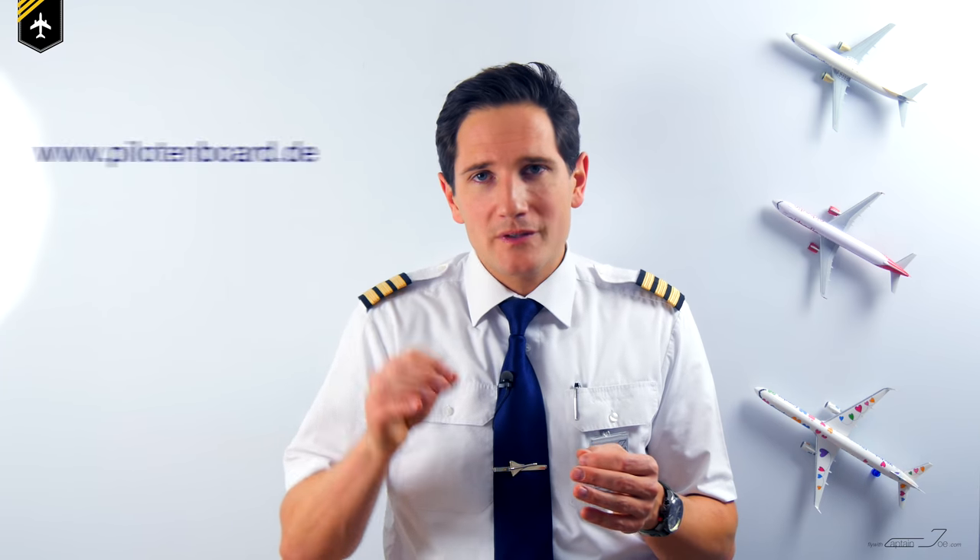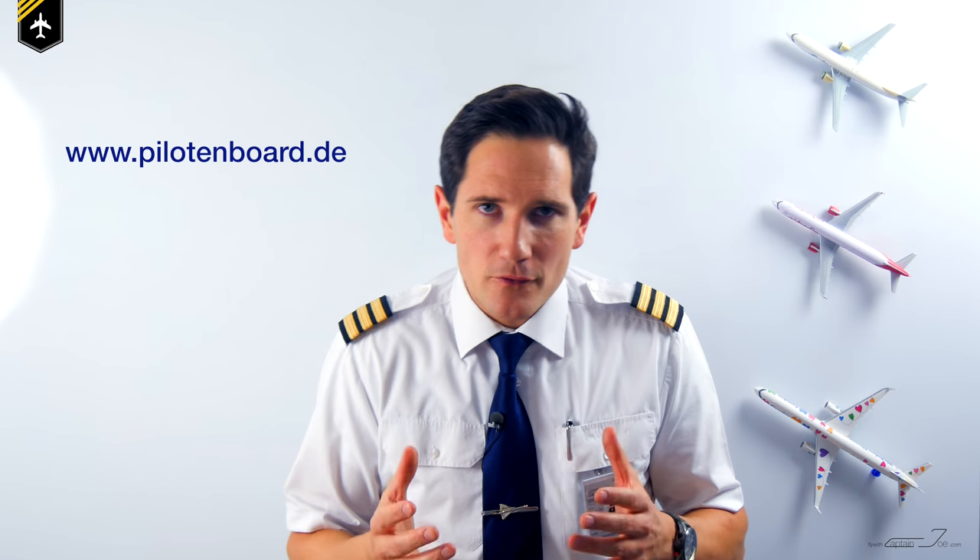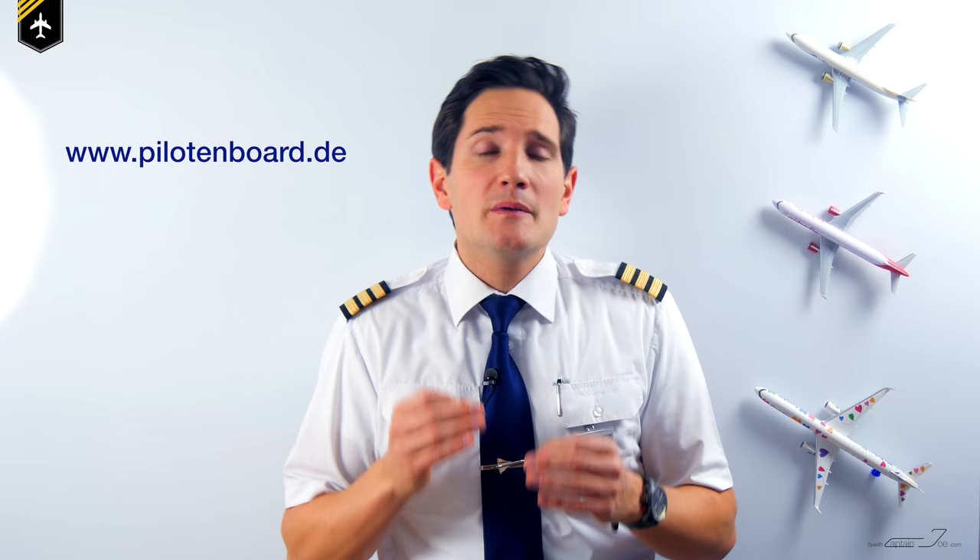The next step is to gather as much information as possible about the upcoming assessment. If one of your colleagues has already been to the assessment, call him or her and ask everything you want to know. Also take advantage of forums on the internet — one I used for assessments in Germany was pilotenbord.de. I'm sure there are similar forums in your country, and people will share their experiences on these sites as they remain anonymous.